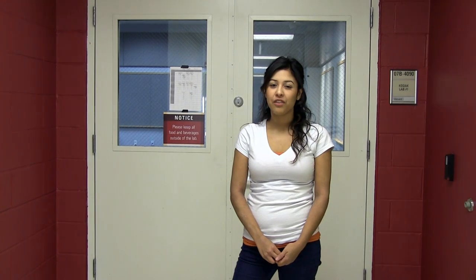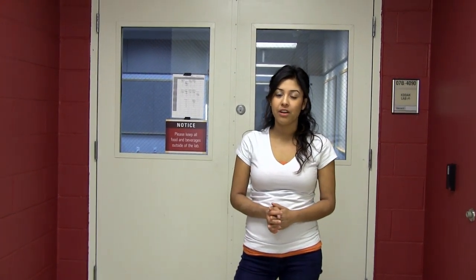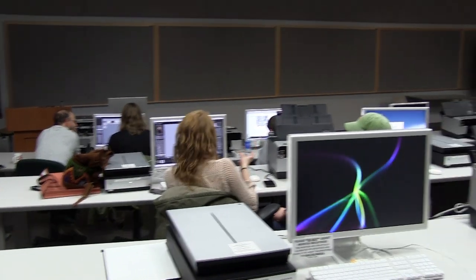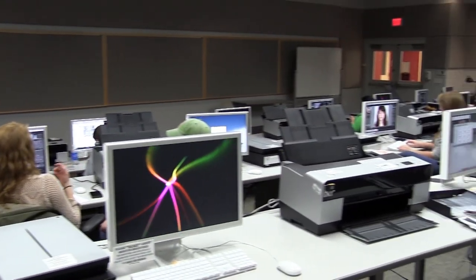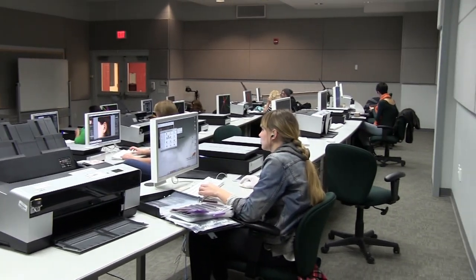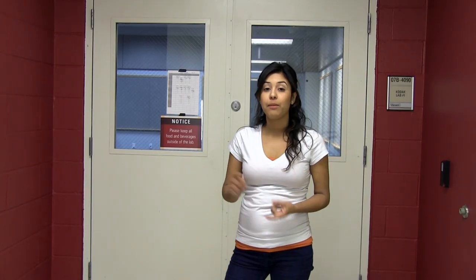Right now I'm standing in front of our Kodak labs, which are two labs that are exact mirror images of each other. They contain 35 stations each and each station is hooked up to a printer and a scanner. Currently there are classes going on — usually freshman through sophomore classes, which is photo one and photo six, happen in here. This is where you're going to learn how to print and where you'll have most of your critiques.